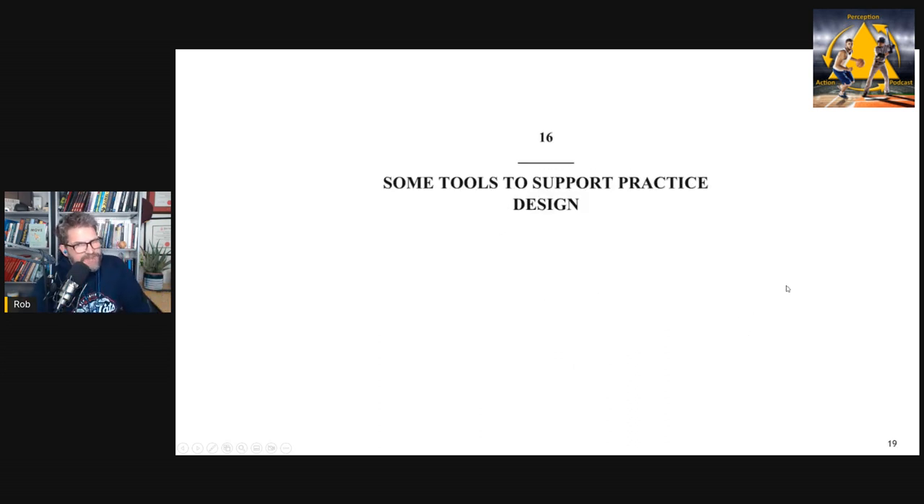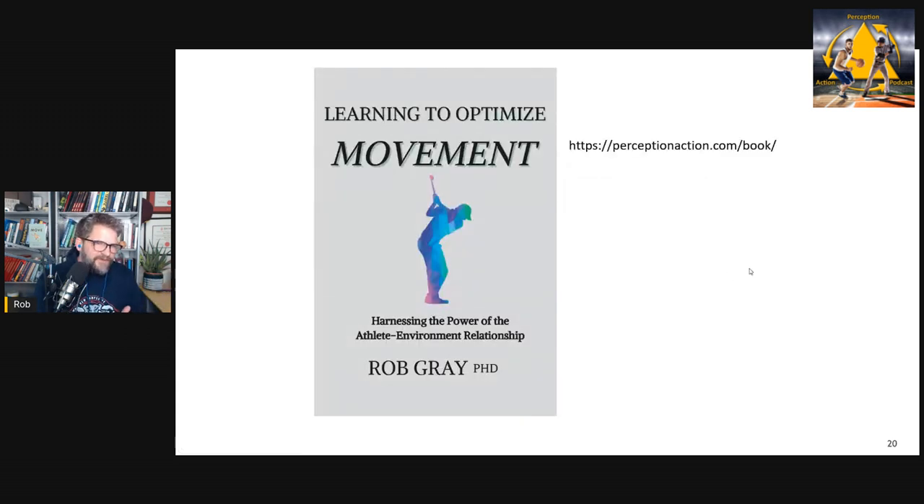The final chapter presents tools I like to use to support practice design — tools for designing constraints, designing cues, tracking variability, and assessing how representative your practice is. These are tools I've found effective and that coaches I've worked with also find useful. The book is called Learning to Optimize Movement: Harnessing the Power of the Athlete Environment Relationship. It's available on Amazon in e-book and paperback, and an audiobook version should be available in about a month. You can also visit perceptionaction.com/book for information on this book and my previous one, How We Learn to Move. Thanks for listening — keep them coupled.